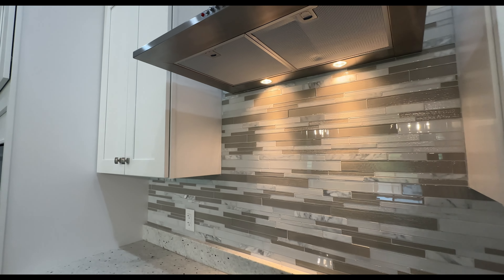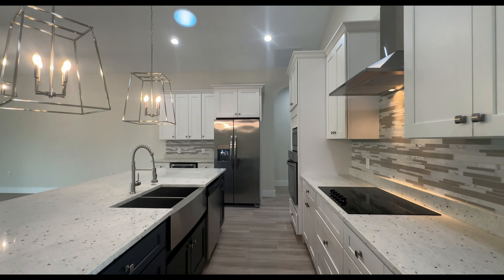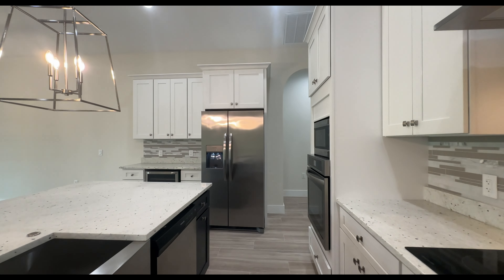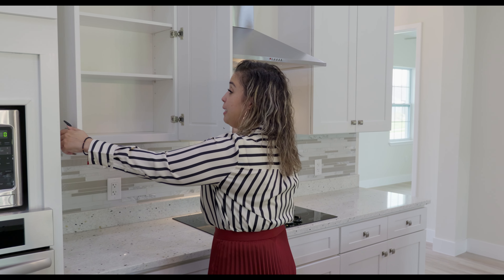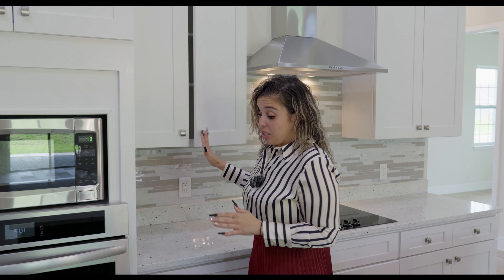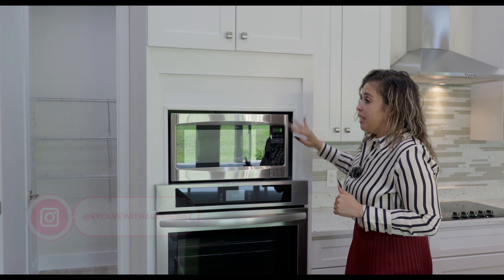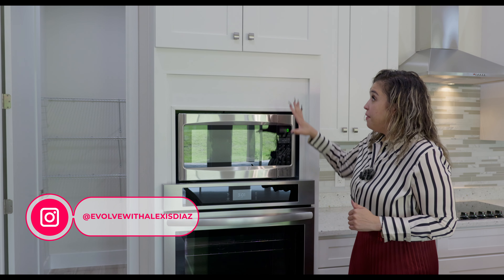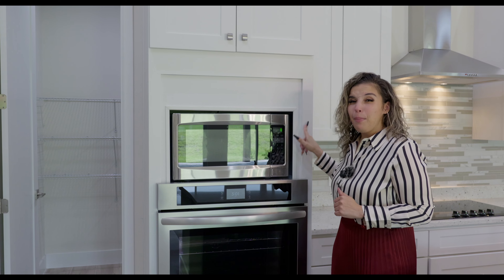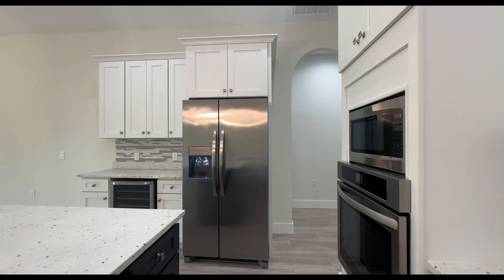You have a tile backsplash and an electric cooktop. Cabinets galore, all soft-close. You have these large drawers, perfect for your pots and pans. Then on this wall, you have the microwave over the oven — I absolutely love this feature — and cabinets up above as well. You have a drawer here for your baking sheets. All of the appliances in the kitchen are Frigidaire, including the double door refrigerator.